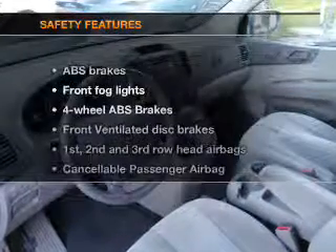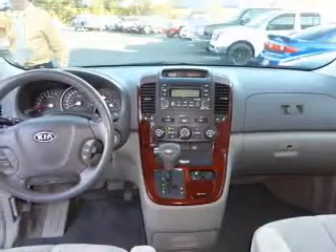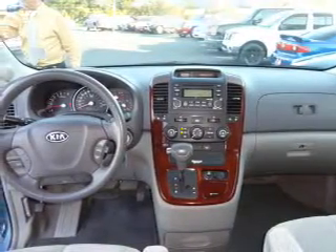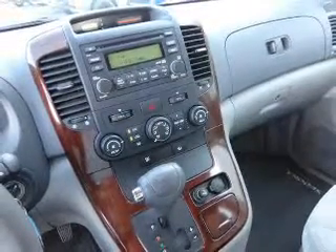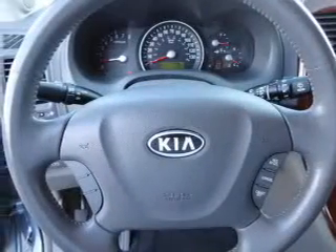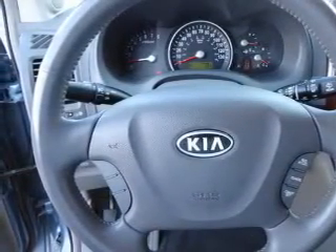If safety is a high priority, rest assured knowing that these top safety components are included: front ventilated disc brakes, curtain head airbags, passenger airbag, side airbag, traction control, stability control, and low tire pressure warning. Let us put you in the driver's seat today — call or click to contact us.